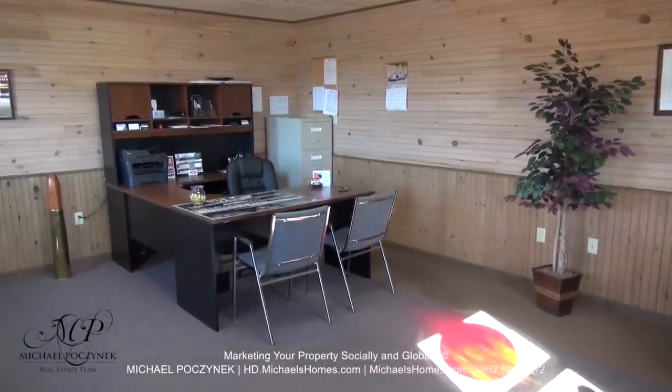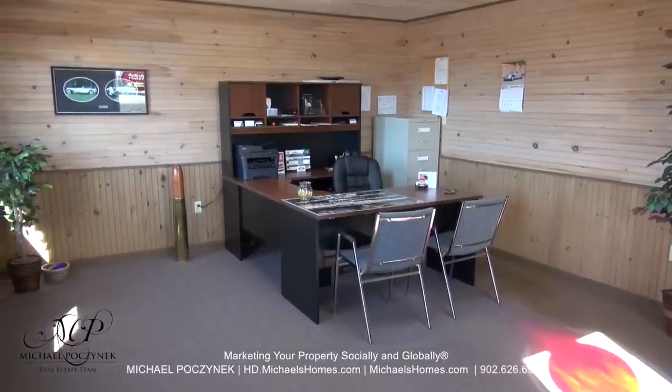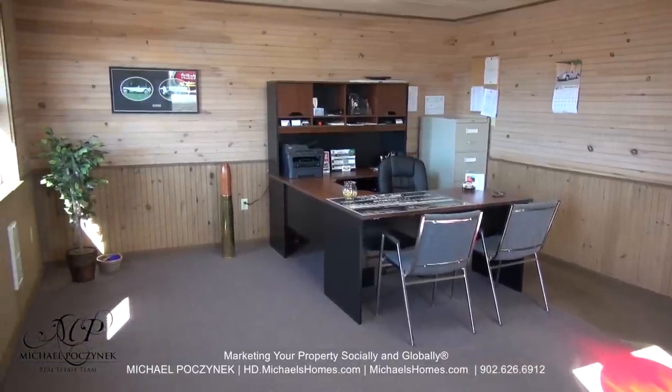This sales office could be used for a multitude of different things, and it could be your central command for your new Prince Edward Island business.